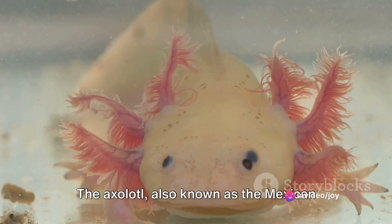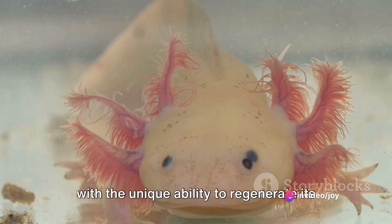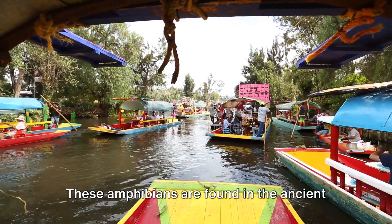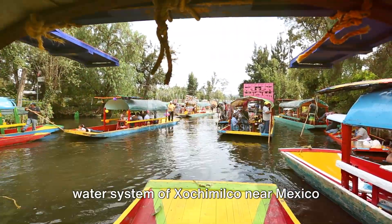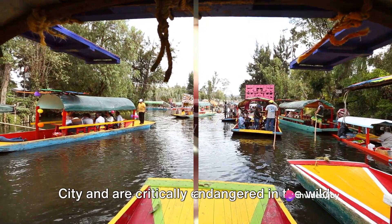The axolotl, also known as the Mexican walking fish, is a fascinating creature with the unique ability to regenerate its body parts. These amphibians are found in the ancient water system of Xochimilco, near Mexico City, and are critically endangered in the wild.